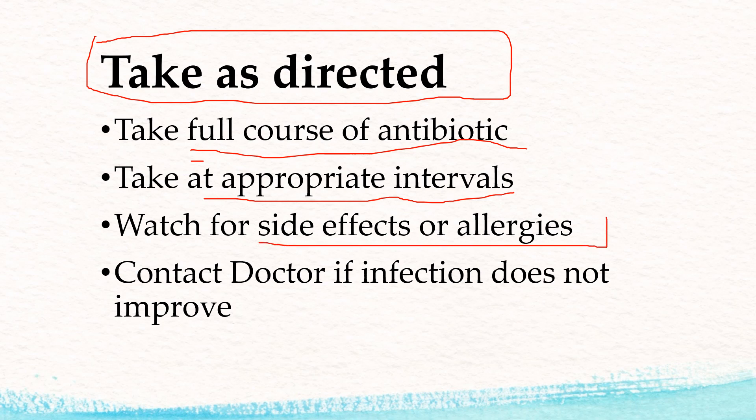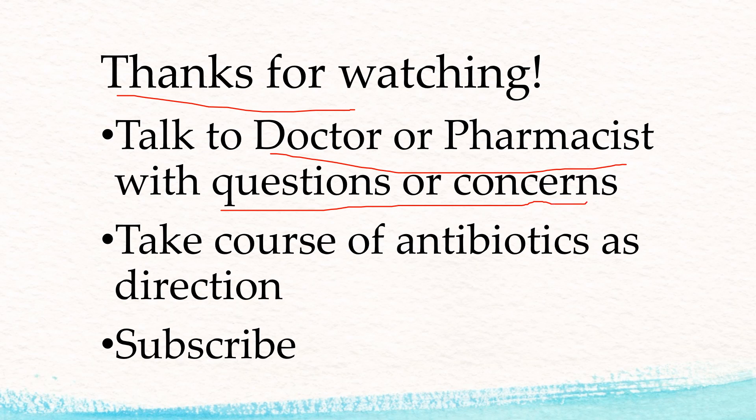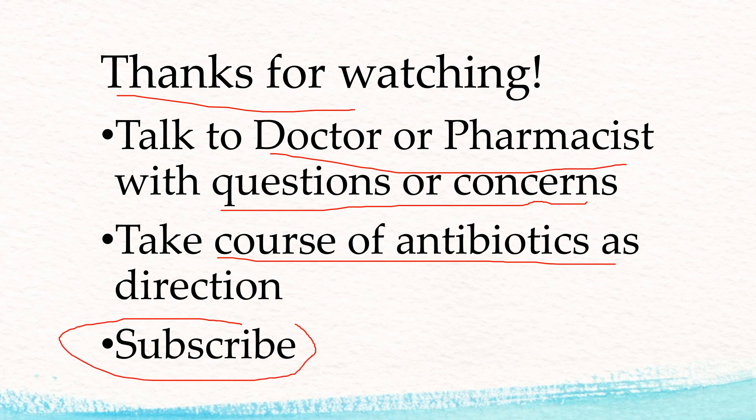Always watch for side effects or allergies — if you develop a rash or difficulty breathing, that could indicate a serious allergy and you want to contact your doctor or pharmacist. And if the infection does not clear up after you finish the antibiotic therapy, be sure to check in and let the doctor know. If you have questions or concerns with your medications, take the course of antibiotics as directed, and subscribe to my channel if you appreciate this information. Thanks for watching.